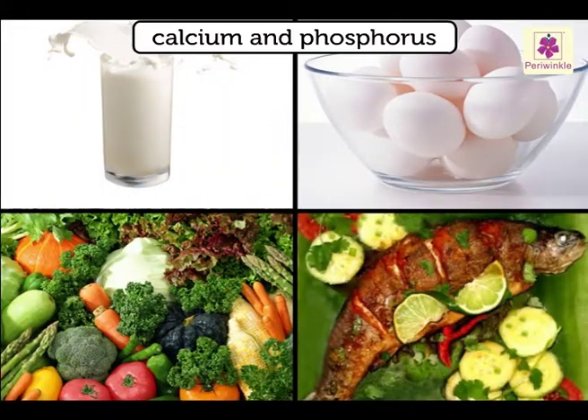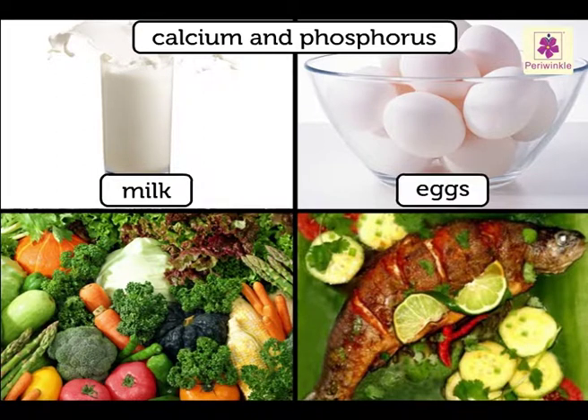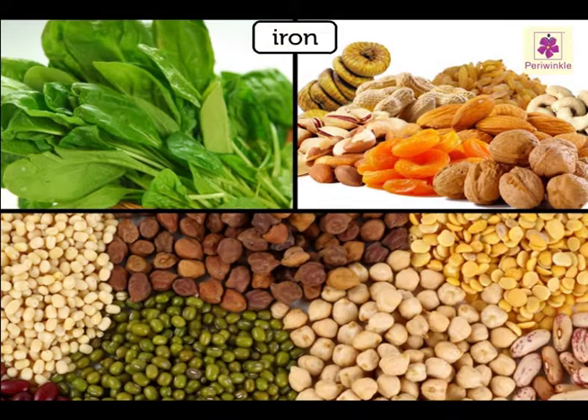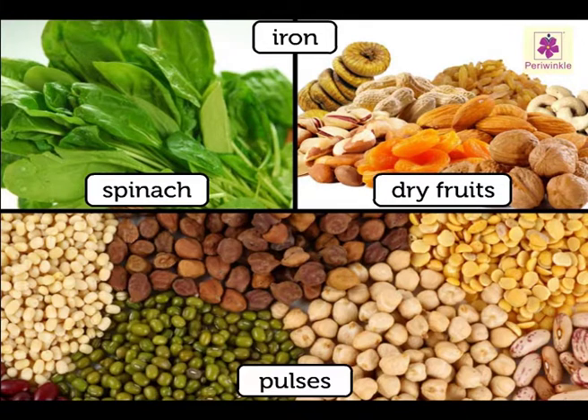The sources of calcium and phosphorus are milk, eggs, fish, and green vegetables. The sources of iron are spinach, dry fruits, and pulses.